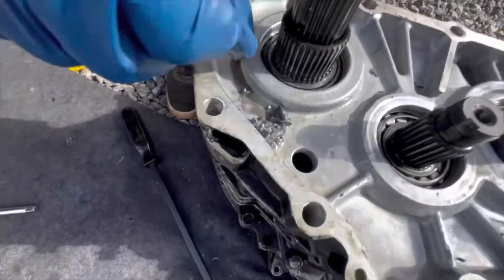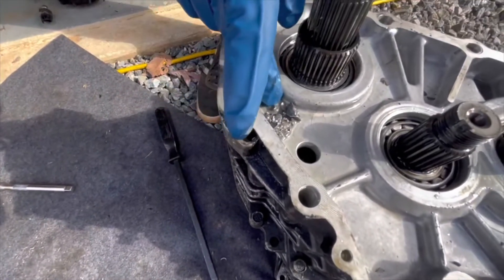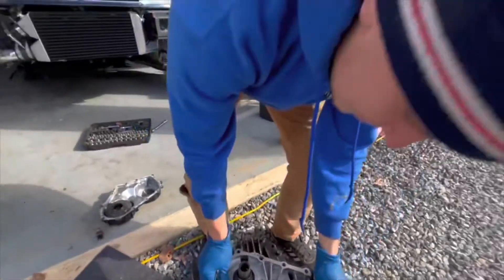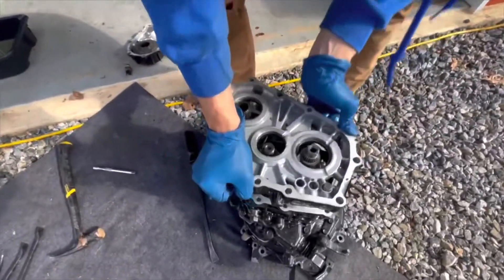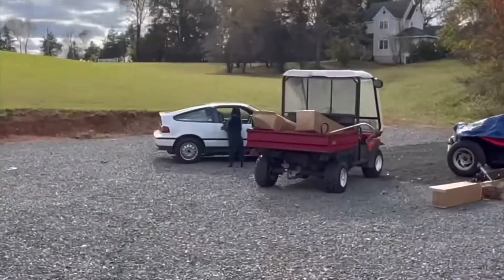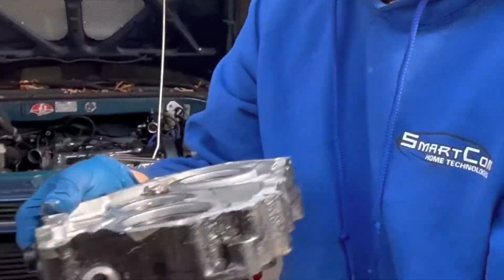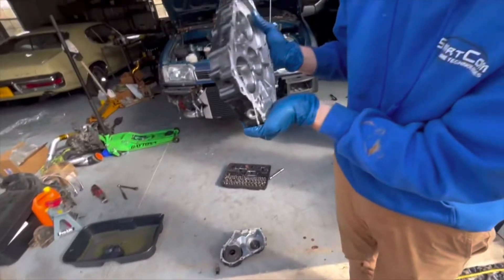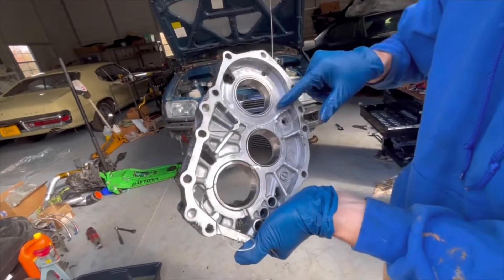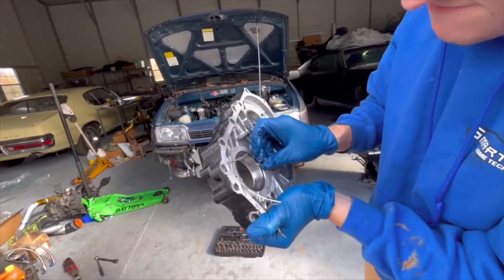For viewers that don't know what that is — that's actually the spider gears from the center differential, and that's not supposed to be in there. It's not like some corroded oil or anything. There it goes — that's just part of the casing and it's actually all destroyed. It didn't come like that at all.